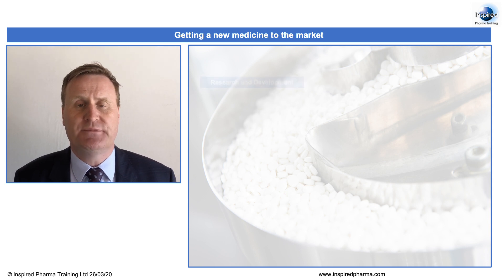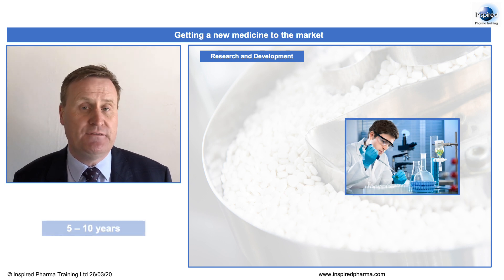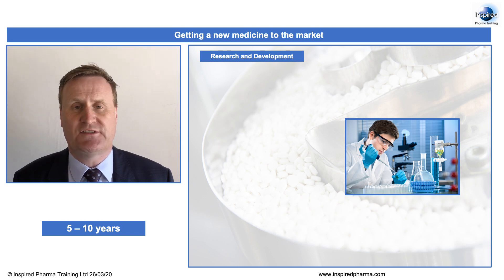The first stage comes with research and development, and research and development scientists will typically spend anywhere between 5 and 10 years working on a particular project to try and discover a new medicinal product.